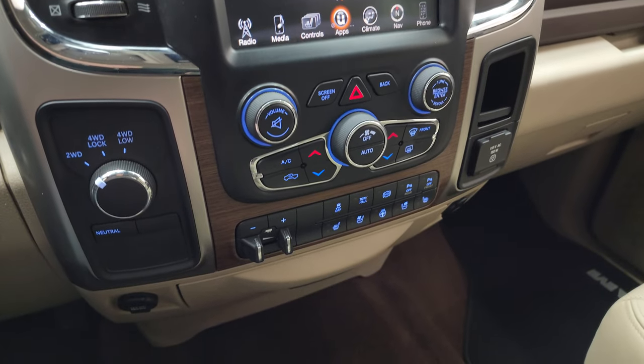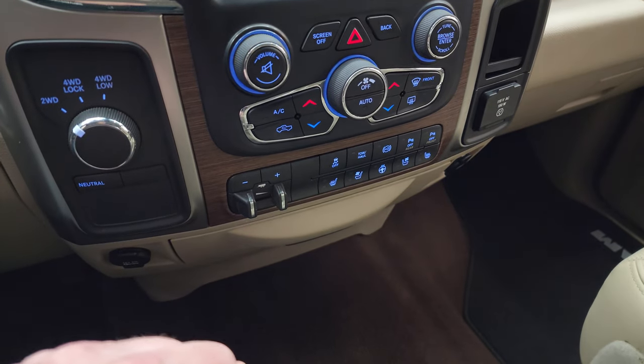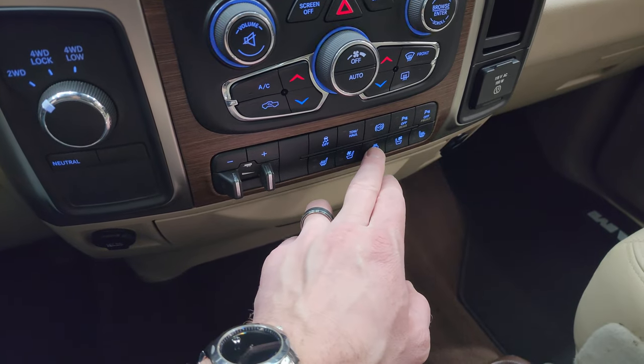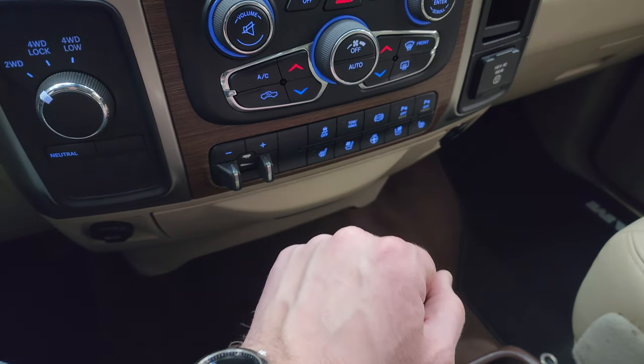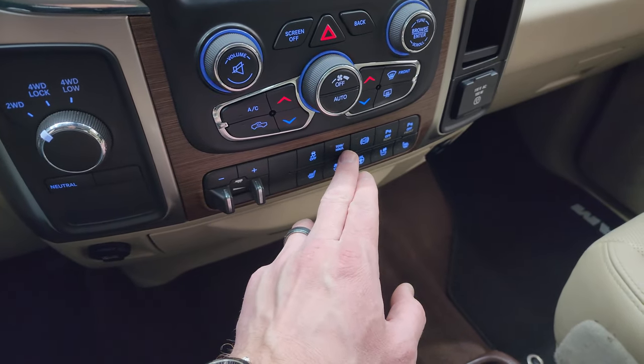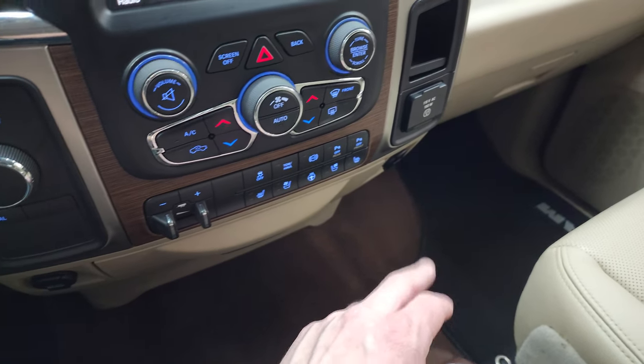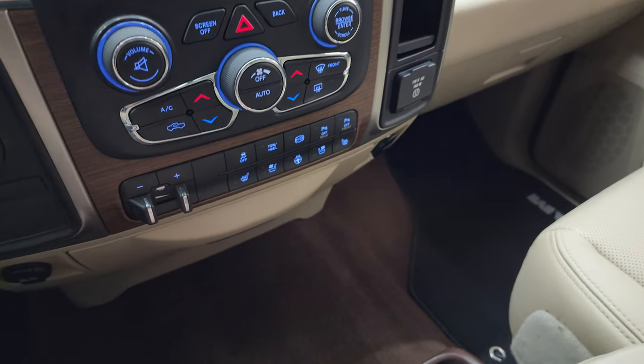Down here are your more tactile volume, tune, and climate controls, your turn-dial four-wheel drive, factory brake controller, heated and cooled seat buttons, and heated steering wheel controls. You also get stability control, tow/haul mode, factory exhaust brake, front and rear parking sensors, and a 115-volt 150-watt plug-in.